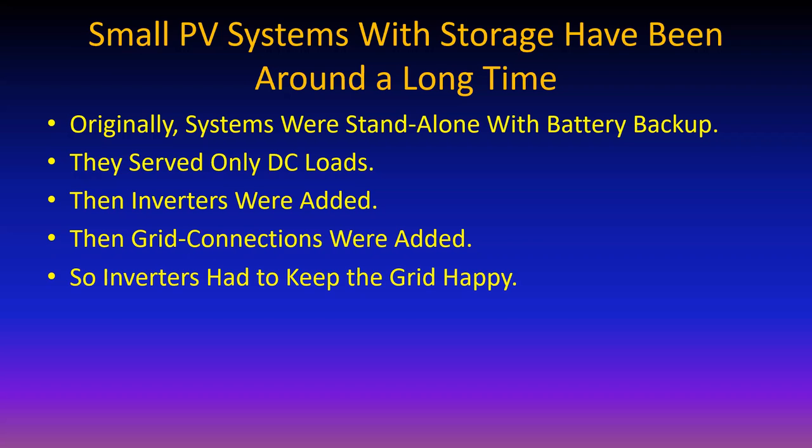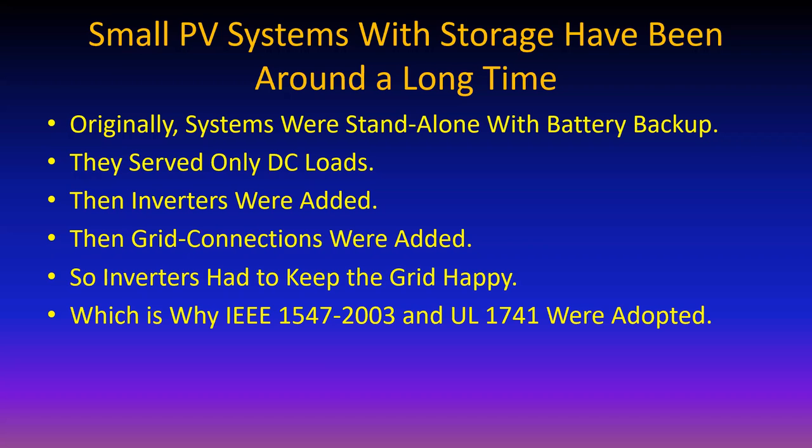The inverters had to keep the grid happy, which means the IEEE got busy and came up with IEEE 1547 in 2003, which was a follow-up on IEEE 1741 before that. The Underwriters Laboratories adopted 1741 as a testing procedure to verify that 1547 is being met by the inverters.